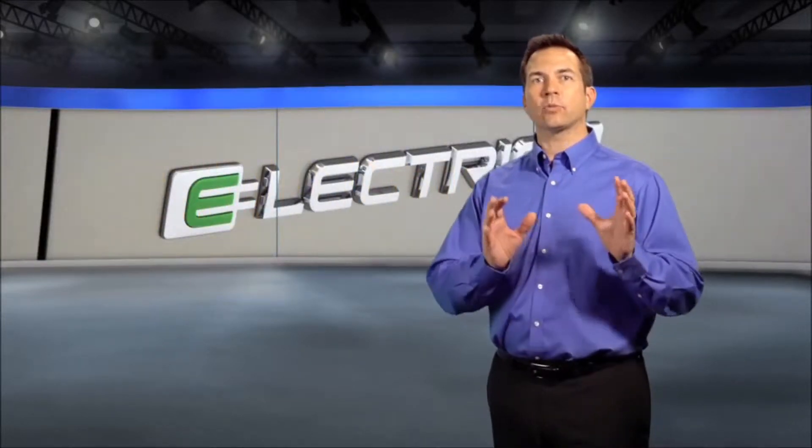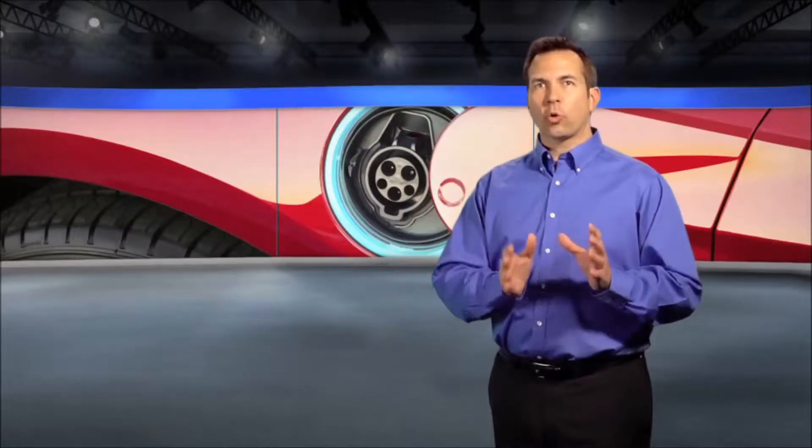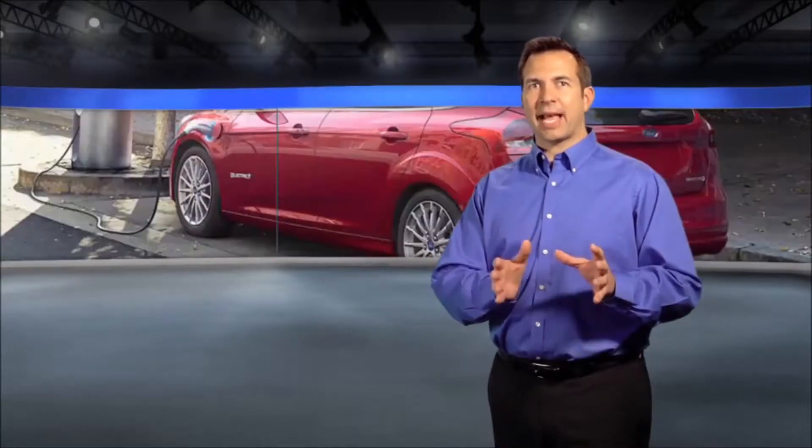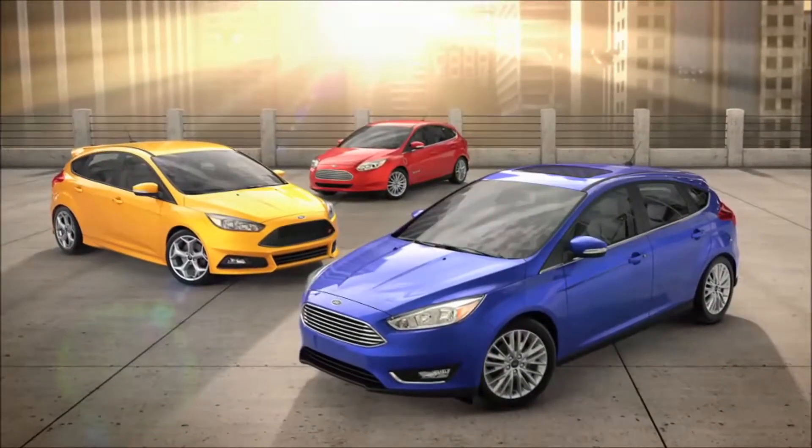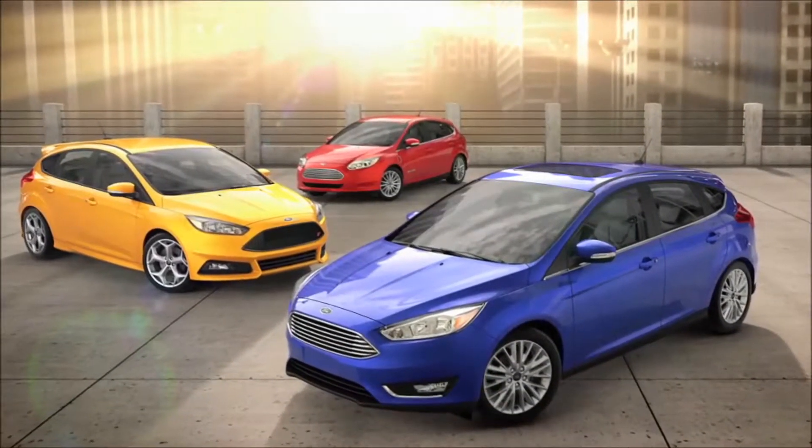The Focus Electric comes with an illuminated charge port, quad beam HID headlamps, LED tail lamp accents, and more. It's easy to see that there's plenty to keep you smiling with whichever Focus you choose.